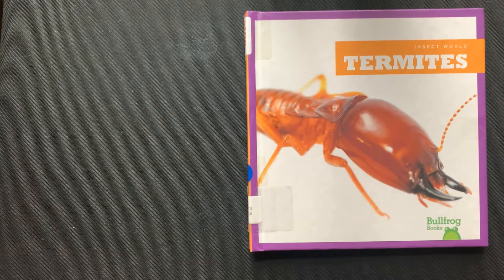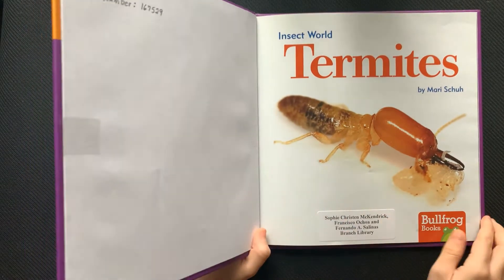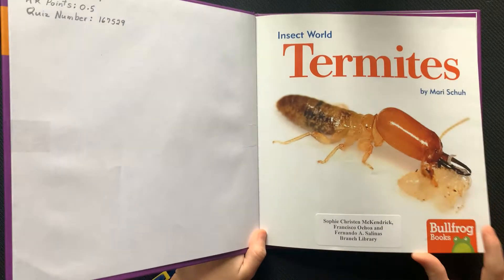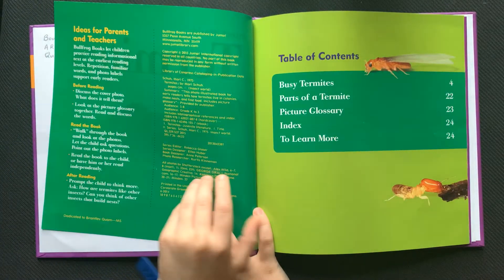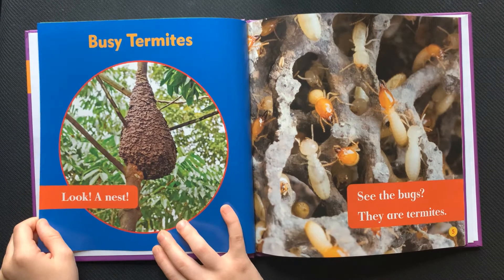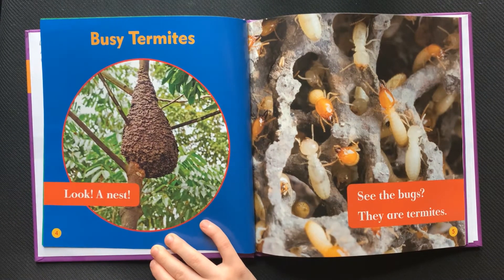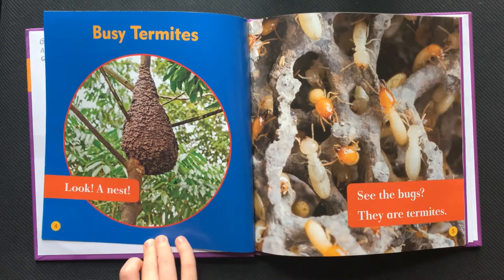Insect World: Termites, by Mari Shu. Busy termites — look, a nest. See the bugs? They are termites.